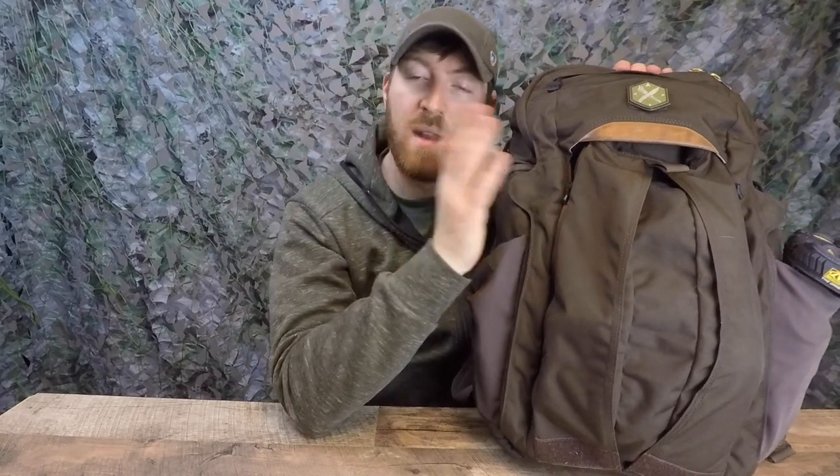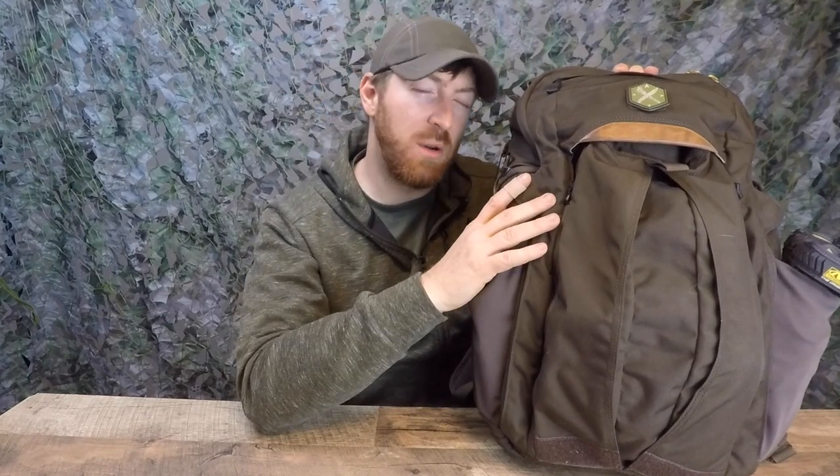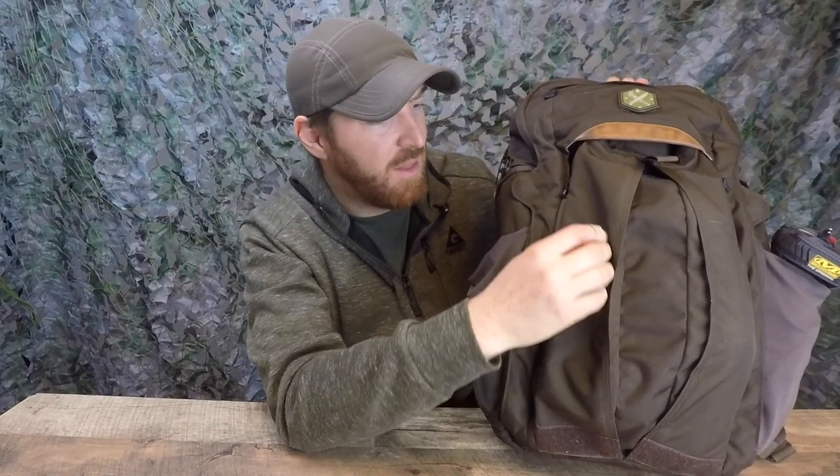When people ask me for a really solid EDC bag and they're willing to spend the money, this is the one I recommend every time. The specs: 22 inches high, which fits great on me at 6'2" and 215 lbs. It's 14 inches wide, 7 inches deep — a 28-liter pack that holds 15-inch laptops no problem. It's made from Cordura fabric, probably around 500 denier, and I've used it literally every single day for over a year.